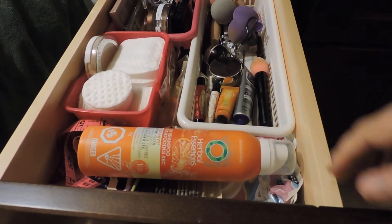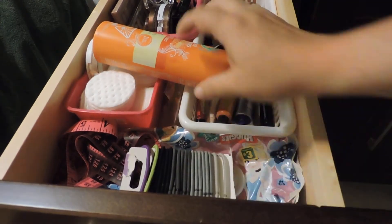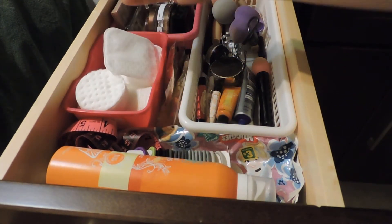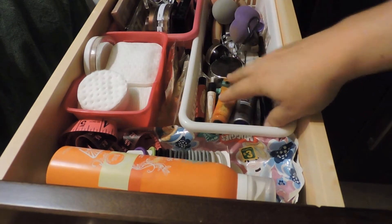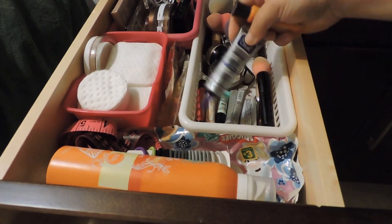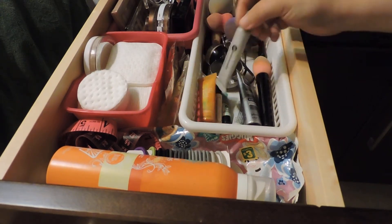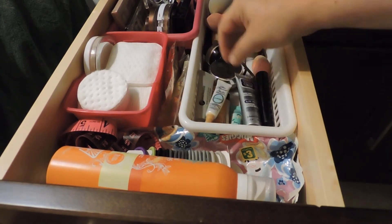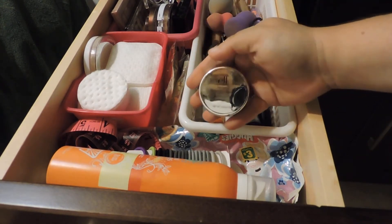The first drawer has a little bit of everything. Here I have some dry shampoo, some elastics, some wipes, some cotton pads. Here's a bronzer that I broke but I still love it, so it's in there in the basket. Here we have some beauty blenders, acne treatment, and some eyeshadow base. I have a few brands — here's a Too Faced one.